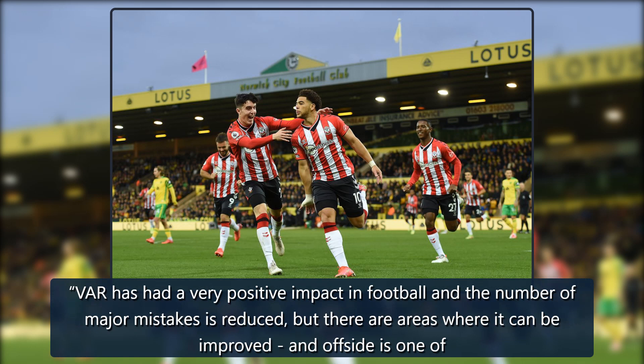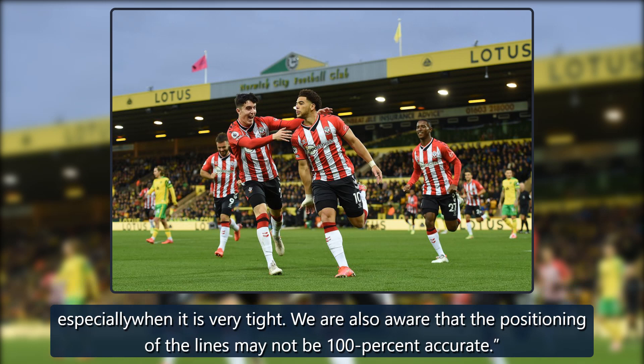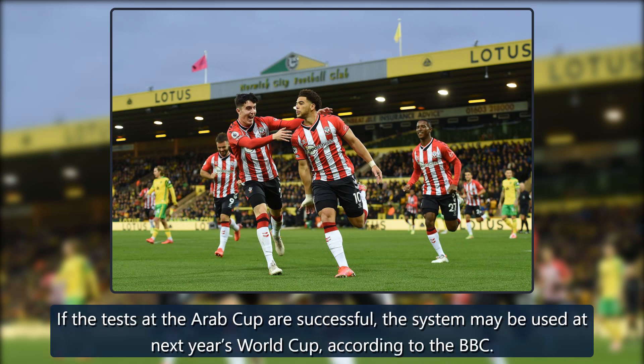VAR has had a very positive impact in football and the number of major mistakes is reduced, but there are areas where it can be improved and offside is one of them, FIFA Chief Refereeing Officer Pierluigi Kalina tells the BBC. "We are aware the process to check offsides can take longer than other decisions, especially when it is very tight. We are also aware that the positioning of the lines may not be 100% accurate." If the tests at the Arab Cup are successful, the system may be used in next year's World Cup, according to the BBC.